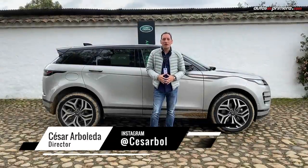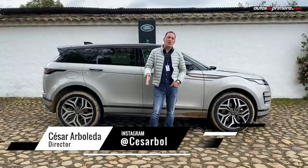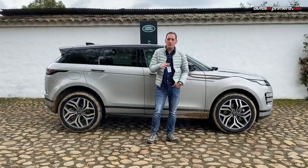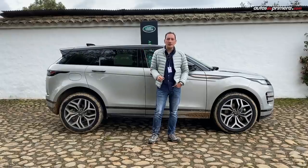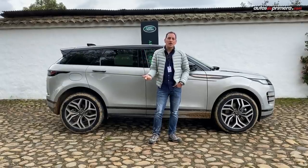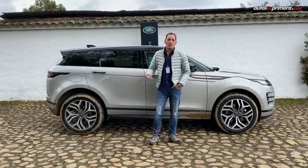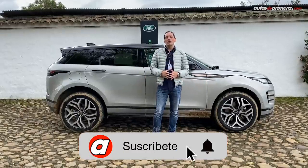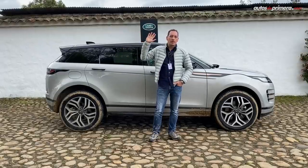Espero les haya gustado este primer contacto con la segunda generación de la Range Rover Evoque, que por fin llegó a Colombia. Seguramente más adelante tendremos la oportunidad de hacer una prueba reseña mucho más completa. Recordemos que por ahora llega en dos versiones: la primera cuesta 225.900.000 y la First Edition 249.900.000 pesos. Si les gustó el video no olviden darle like, compartirlo, comentar y suscribirse a nuestro canal de YouTube.